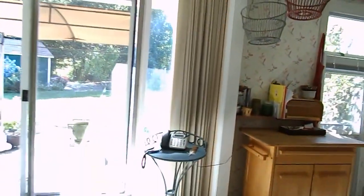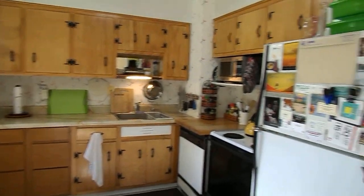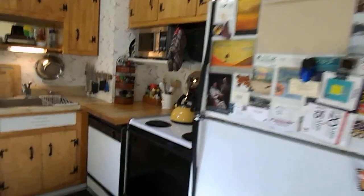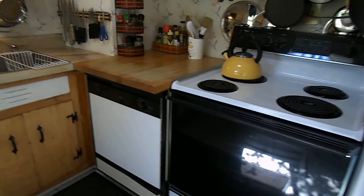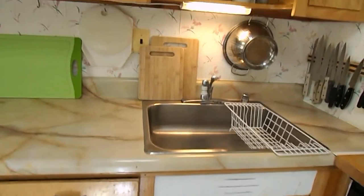We're going to swing around here. Here's the kitchen — fridge, range, dishwasher, microwave, and sink.